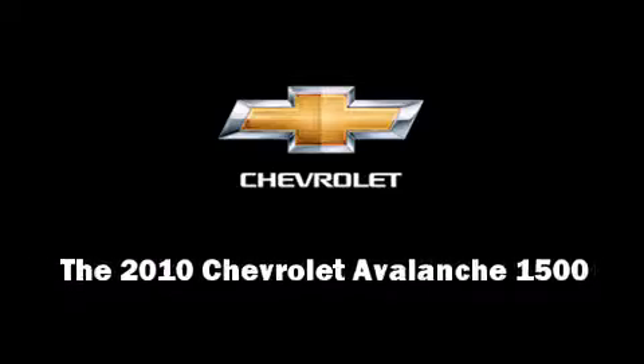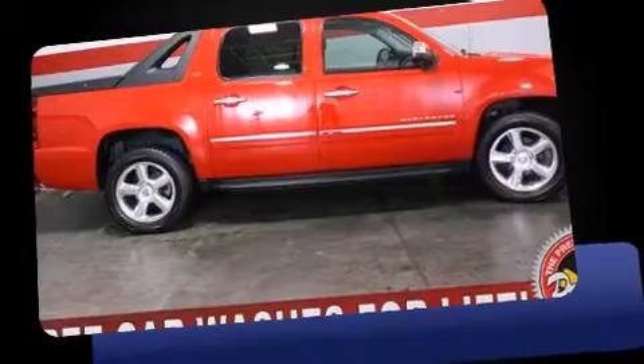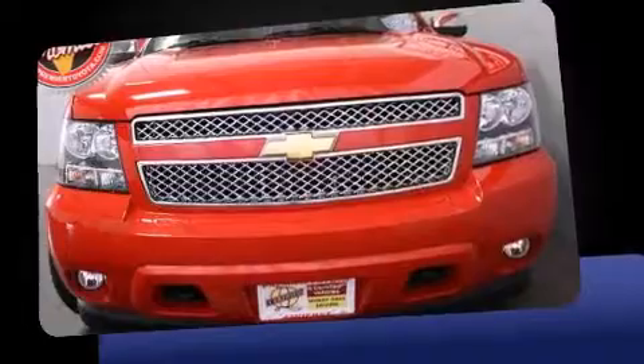This 4-door, 5-passenger truck just recently passed the 40,000 mile mark. Under the hood, you'll find an 8-cylinder engine with more than 300 horsepower, providing a smooth and predictable driving experience.